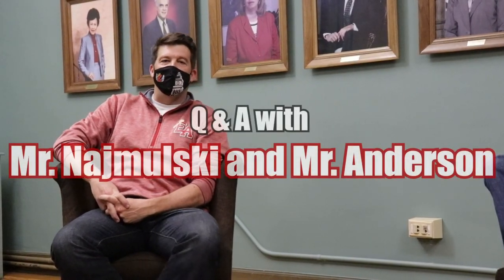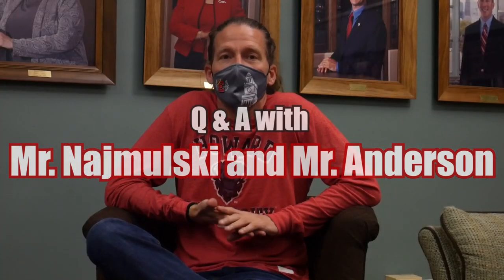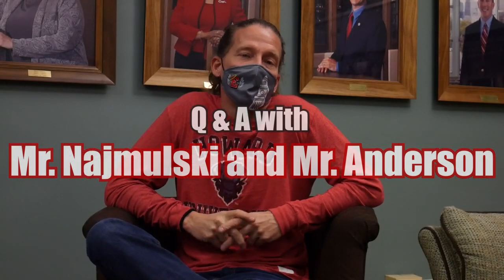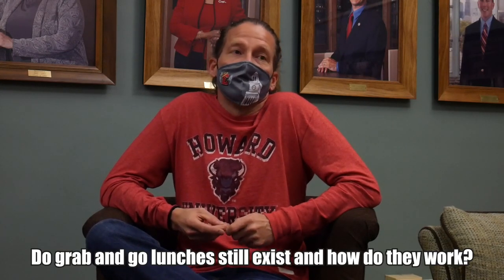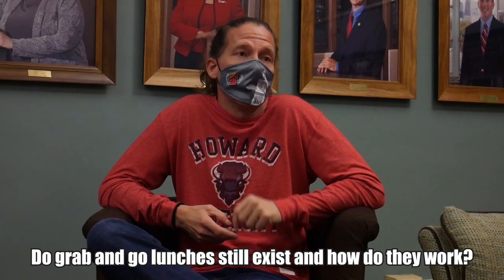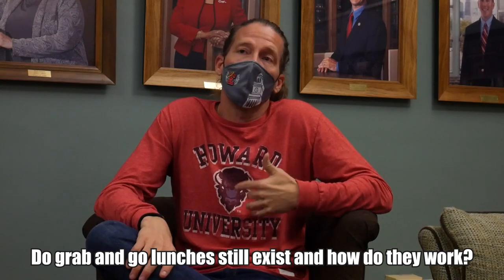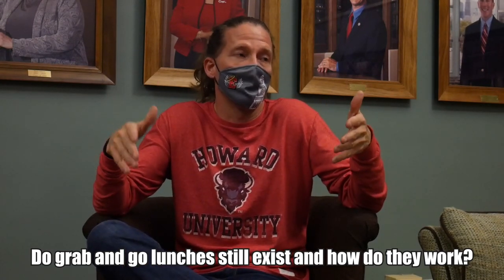I'm John Namolsky, one of the assistant principals at East High School. My name is Sean Anderson, and I am the assistant principal for Culture, Equity, and Engagement. Grab-and-go still exists — it's only grab-and-go, so there's no eating in the building at all. The grab-and-go will actually be on the back on Detroit, out of the cafeteria. We are asking people to eat outside, so that's part of the reason why it's back on Detroit — there are tables back there.